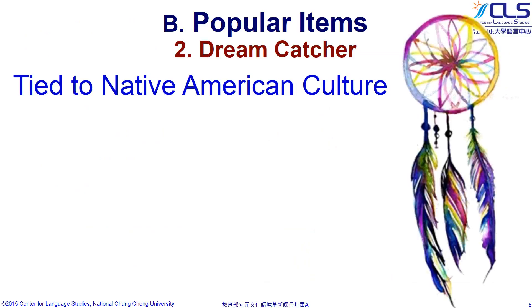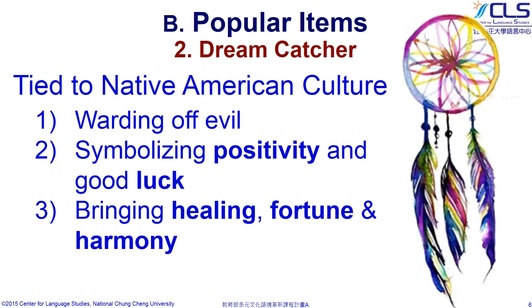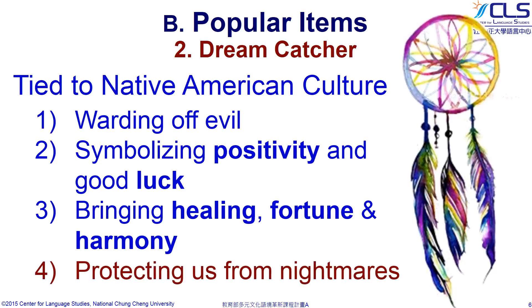The dreamcatcher is believed to have a strong connection with Native American culture. It aims to ward off evil and symbolizes positivity and good luck. It can also bring healing, fortune, and harmony to an individual's life. Most of all, it protects people from nightmares.